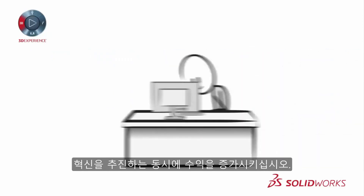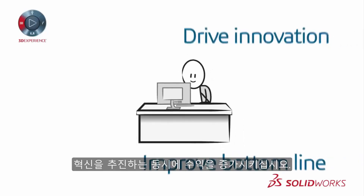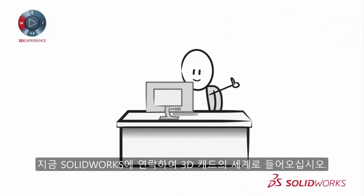So what are you waiting for? Drive innovation while improving your bottom line. Contact SOLIDWORKS today and step into the world of 3D CAD.